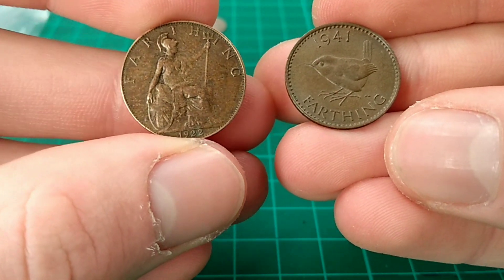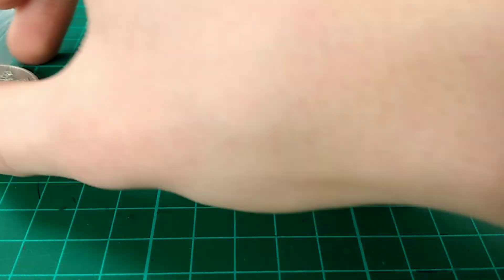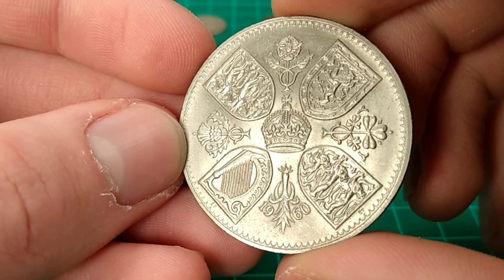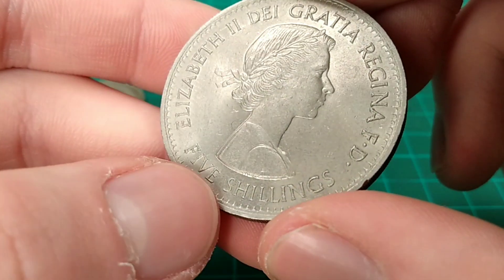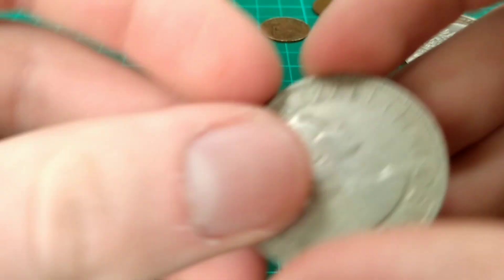The 1922 farthing — again over 100 years old — has the Britannia design, similar to the pennies and half pennies. Another crown here: this is a 1960 crown featuring the four shields and the flowers of the crown in the middle, and of course the first portrait of the Queen by Mary Gillick, with the denomination of five shillings. Another great crown for you.